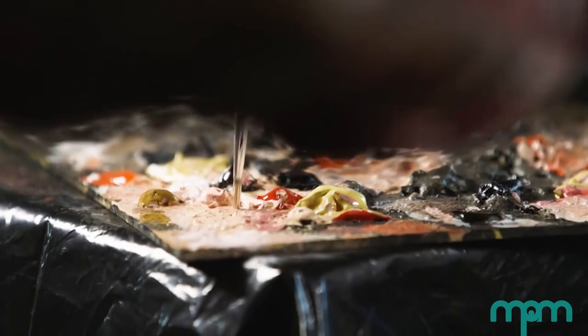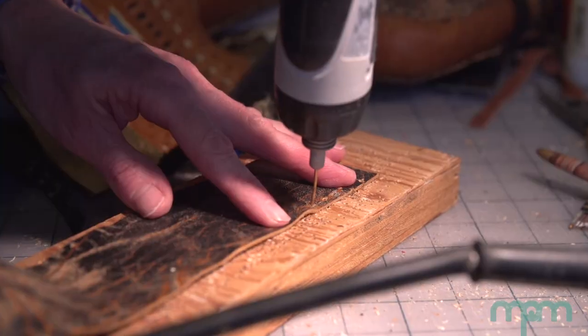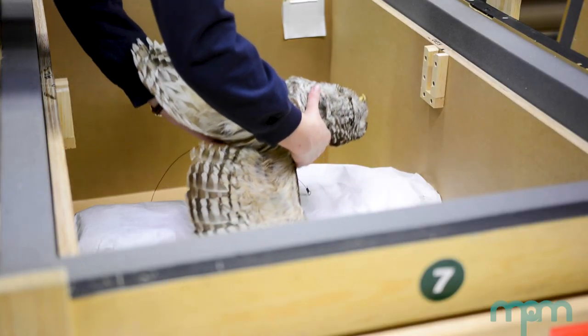I have been at the Milwaukee Public Museum for about 37 years now, so a long time. I'm an exhibit artist, which at the current time involves cleaning and maintaining all of our permanent exhibits and helping with the installation of any traveling shows that we have.